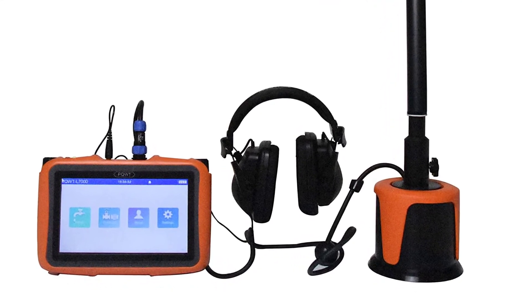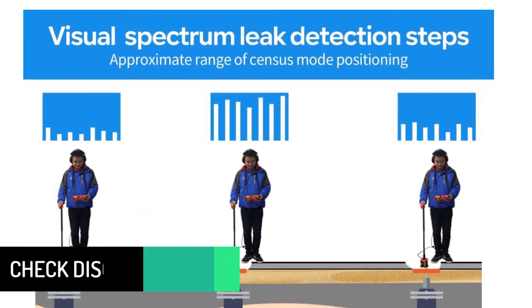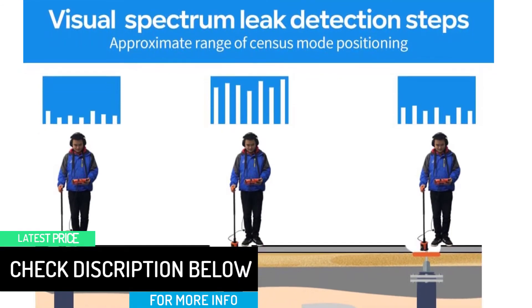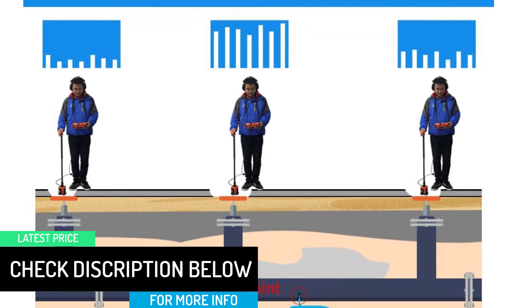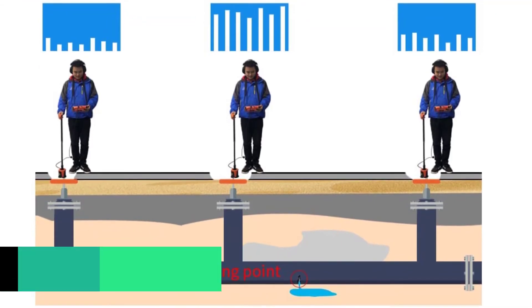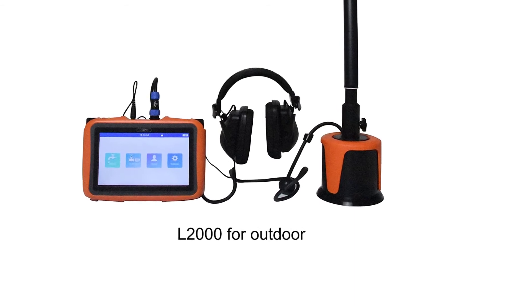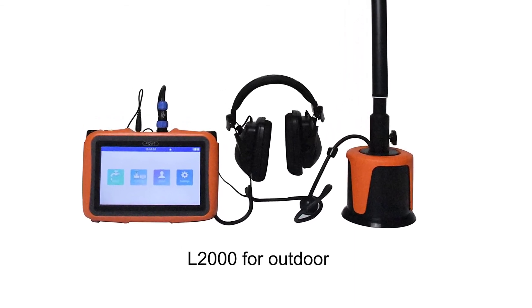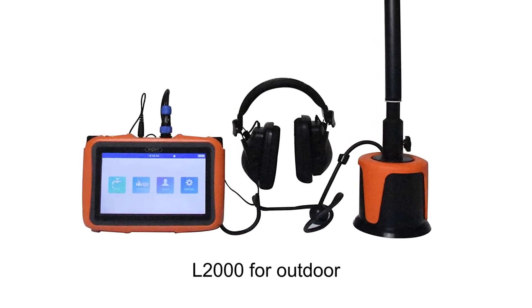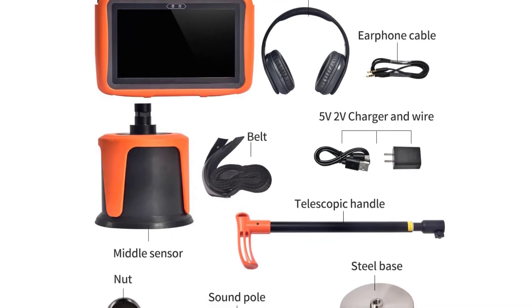High Precision Detector — effectively solving the problem of water leakage. It combines the dual-mode function of acoustic vibration with spectrum technology to determine accurate leakage location. The kit includes the host machine, one earphone, and one middle sensor. It features rough measurement and accurate measurement modes to quickly lock the leaking point. The closer the detector is to the leak, the greater the signal will sound, indicating that the columnar display will be higher, allowing the user to detect the leak.